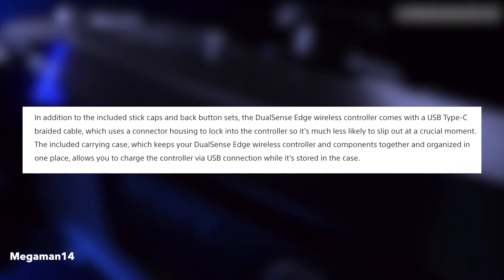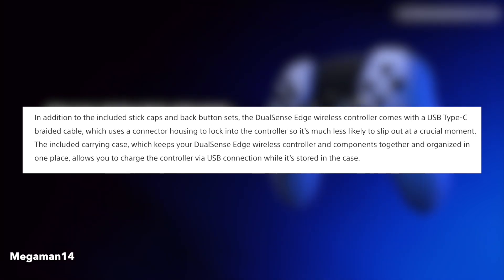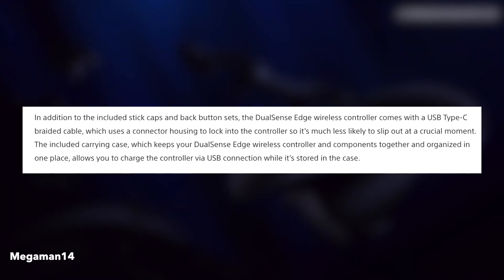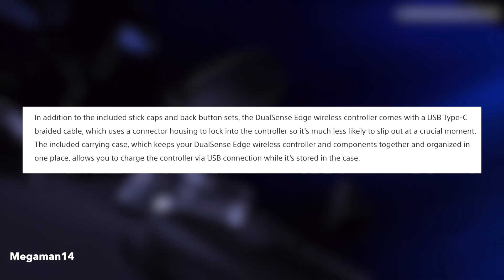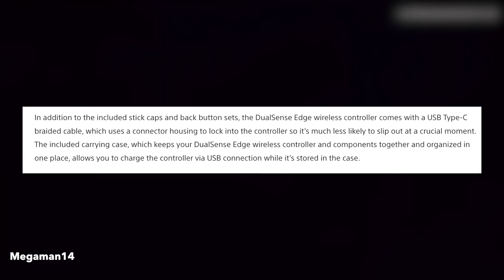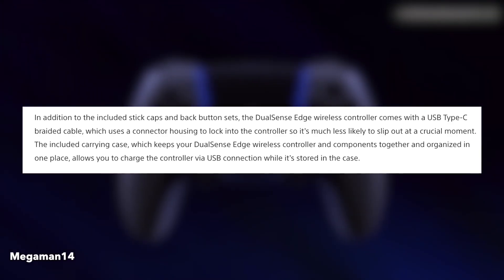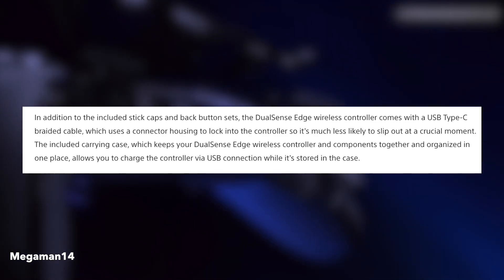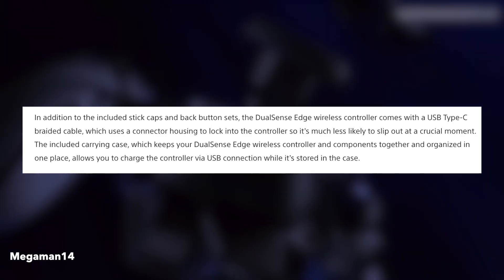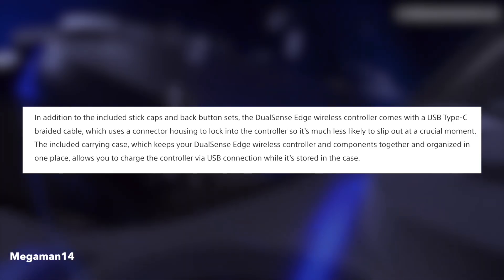In addition to the included stick caps and back button sets, the DualSense Edge wireless controller comes with a USB Type-C braided cable. I was expecting that because if you're paying more for this, I would assume a cable would be included, since the regular controllers — even though they're pricy too — do not come with a cable. The cable uses a connector housing to lock into the controller, so it's much less likely to slip out at a crucial moment. Also, the included carrying case keeps your DualSense Edge wireless controller and components together and organized, and allows you to charge the controller via USB connection while it's stored in the case.